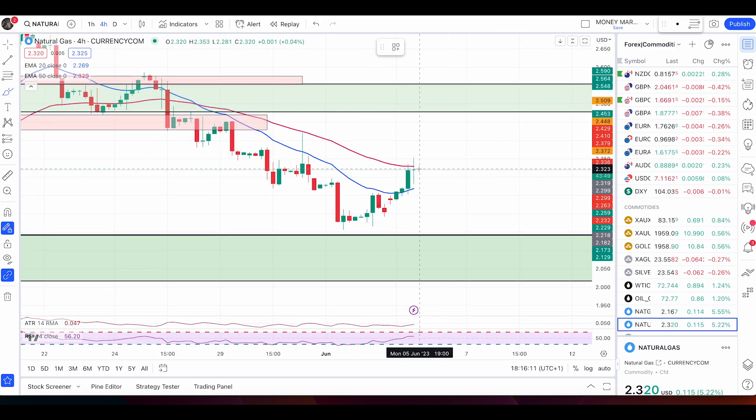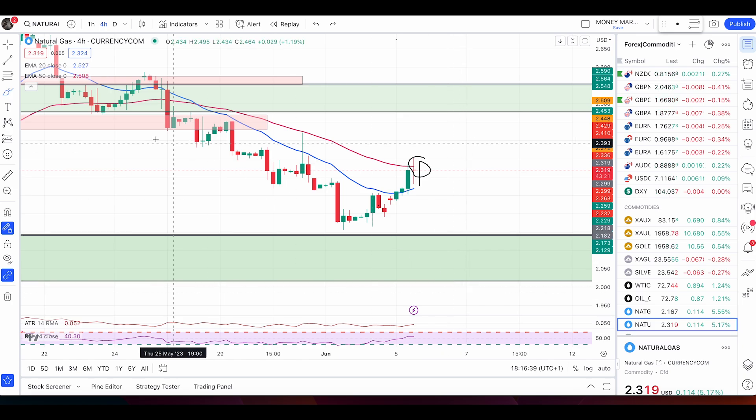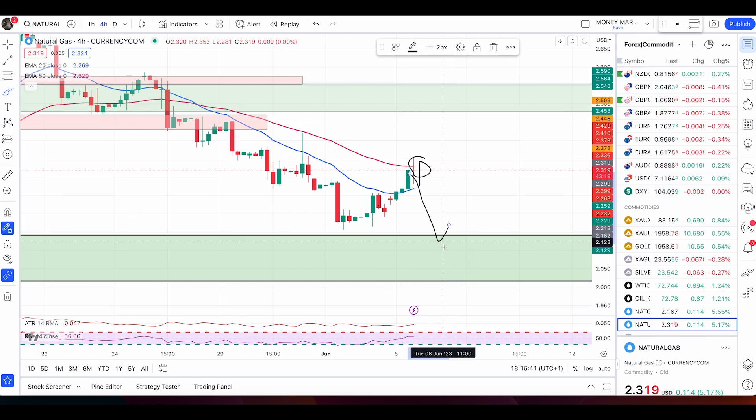A valid sell signal would be a green candle here, and the very next candle must be a red bearish engulfing candle. If that happens, we are good to go short. This candle must close as a green candle — doesn't matter if it looks like a doji, as long as the color is green — and then the next candle is bearish. In that case we go short to this zone at 2.141.